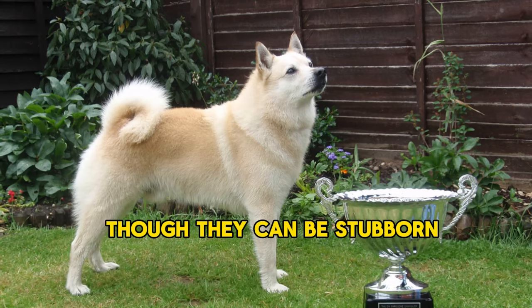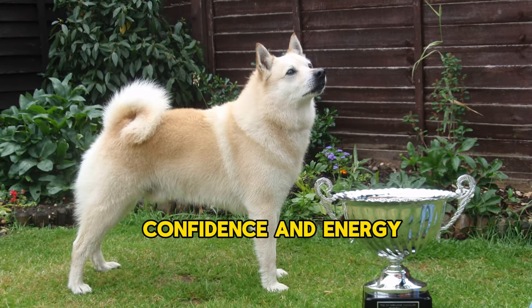Though they can be stubborn, Buhounds earn admiration for their intelligence, confidence, and energy.